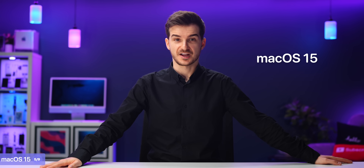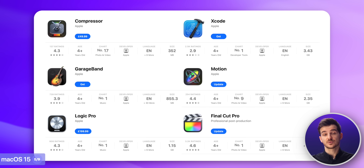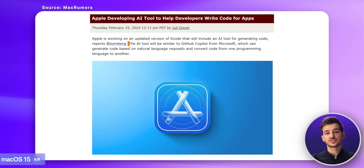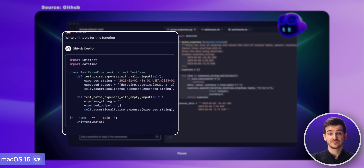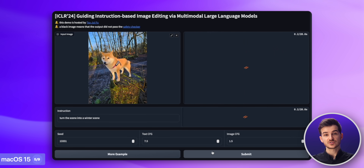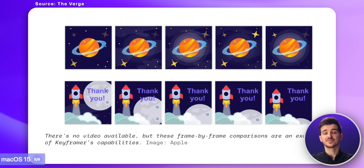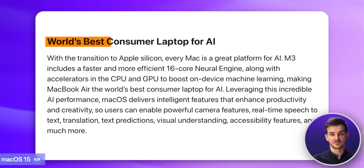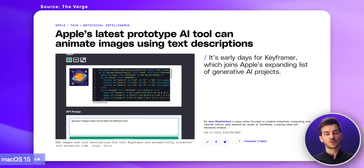At number five, we have macOS 15, which just like iOS 18 will get a number of AI features. Unlike iOS 18, those features will apply to some of Apple's biggest professional apps too, like Xcode. Xcode AI is said to be similar to GitHub Copilot from Microsoft, where developers can quickly generate code based on natural language requests, and it can also predict and finish blocks of code, seriously speeding up app development. Apple has also been working on an image editor using natural language to edit images, and an AI tool called Keyframer that adds motion to 2D images by simply describing how you want them animated. Given Apple's claim that the M3 MacBook Air is the best consumer laptop for AI, macOS 15 seems to be when all of that power will finally be utilized.